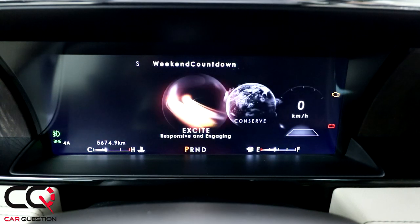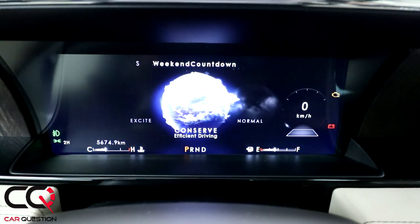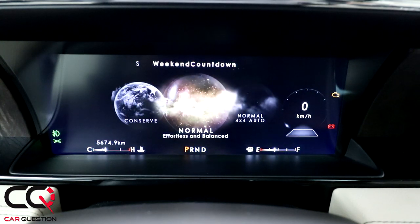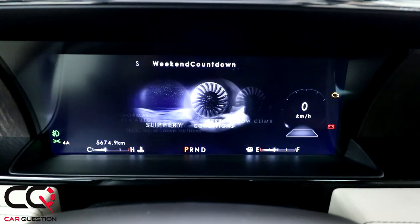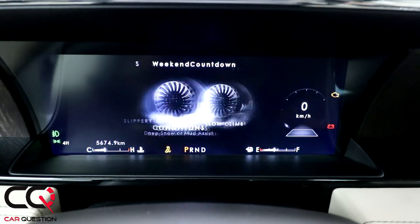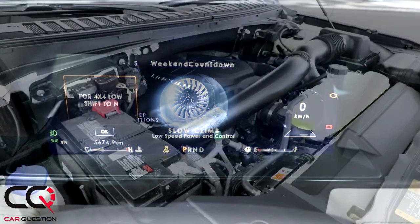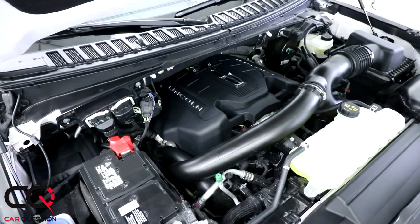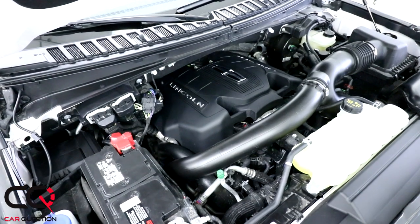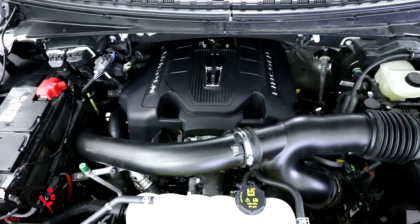We tested this one in the diagonal test — that puny hill — and the Navigator was just laughing at it. The engine inside is shared with the Ford Raptor, that terrible beast: 3.5-liter twin turbo power, good for 450 horsepower at 5,000 RPM and 510 pound-feet of torque at 3,000 RPM. So it's gonna give you great acceleration.